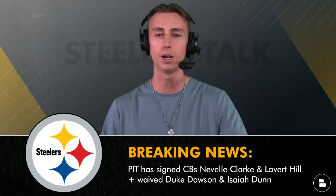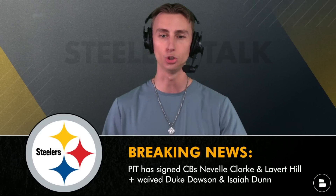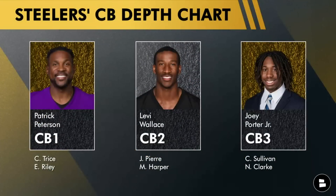We have breaking news for the Pittsburgh Steelers on this beautiful Monday: the Steelers have signed cornerbacks Neville Clark and Levert Hill, and have waived Duke Dawson and Isaiah Dunn. Looking at the updated Steelers cornerback depth chart, Duke Dawson is off, Neville Clark is on, and Levert Hill is also joining the team.